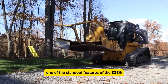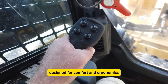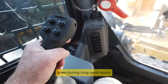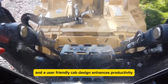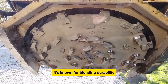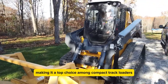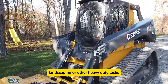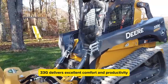One of the standout features of the 333G is its spacious cab, designed for comfort and ergonomics. This thoughtful design helps reduce operator fatigue even during long work hours. The combination of sturdy construction and a user-friendly cab design enhances productivity. It's known for blending durability, comfort, and high performance, making it a top choice. Whether for construction, landscaping, or other heavy-duty tasks, the John Deere 333G delivers excellent comfort and productivity, making it a reliable workhorse in the field.